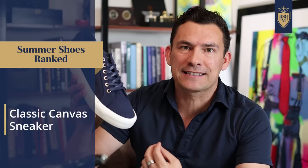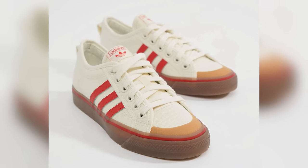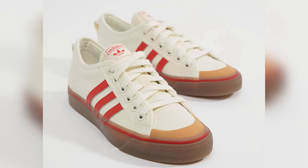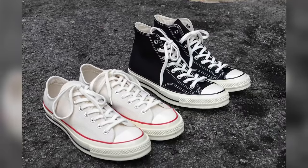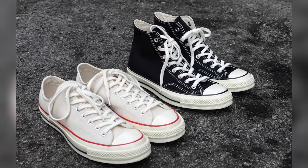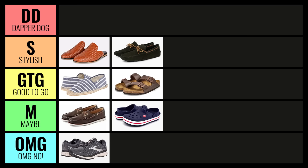Next up, the classic canvas sneaker. You've seen the low top and high tops made popular by Converse and Adidas over in Europe for over a hundred years. Canvas sneakers were made popular in the 1950s and 60s — relatively inexpensive, breathable, washable, and cheap to manufacture. For so many young people growing up, these are the go-to shoes. A huge advantage of sneakers is simply good grip, with a relatively simple design that stays on the foot. I'm going to say these are Good to Go.